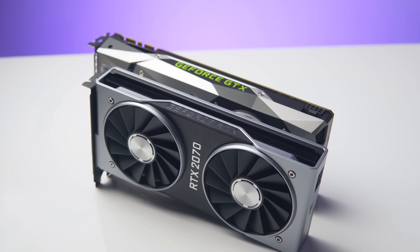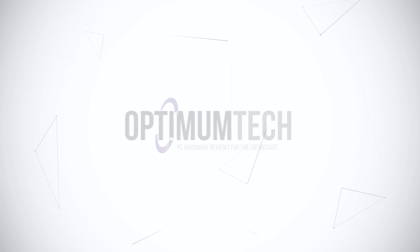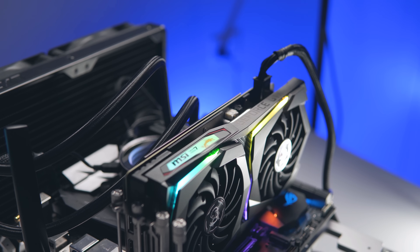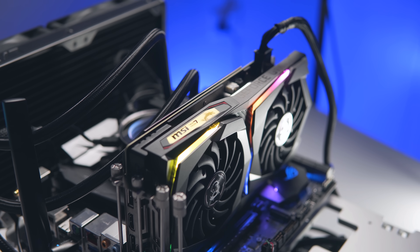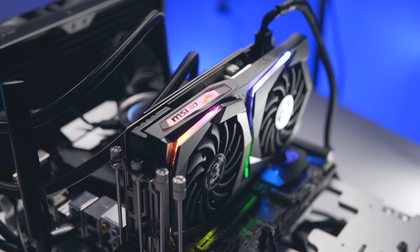Today we're going to see how much better the new Turing NVENC encoder is compared to the old one, how it compares to x264 encoding, and what quality you can expect. The new NVENC encoder is also included on the Turing GTX cards — currently the GTX 1660 and the 1660 Ti.